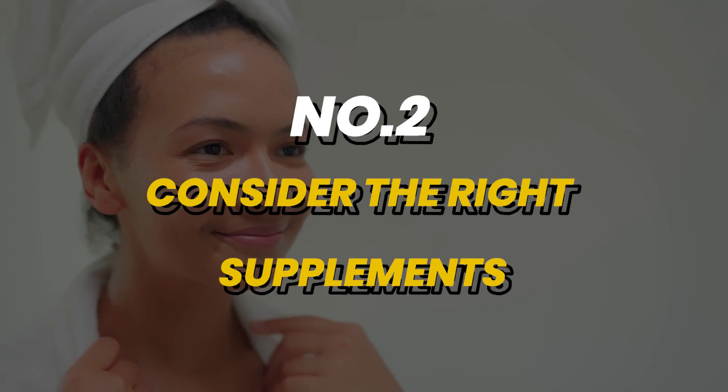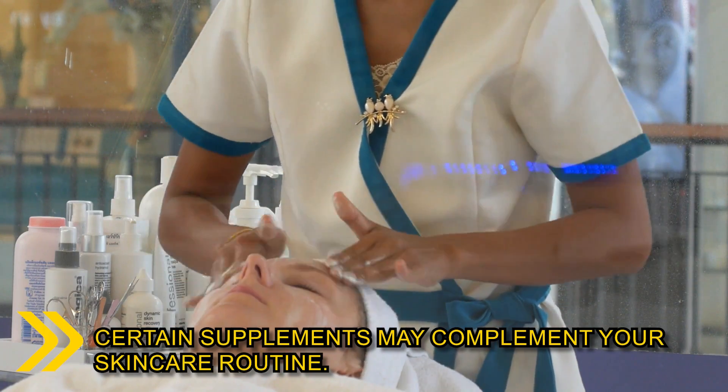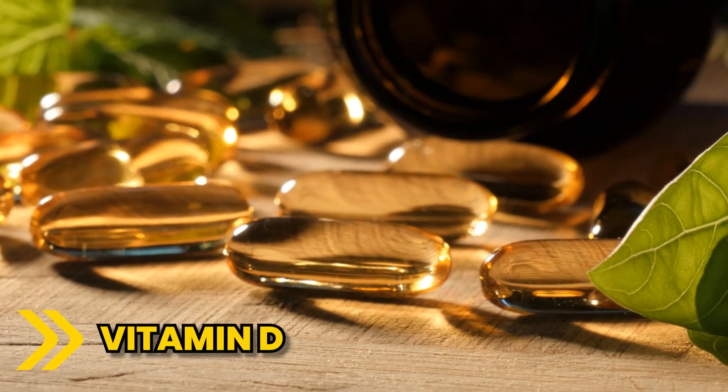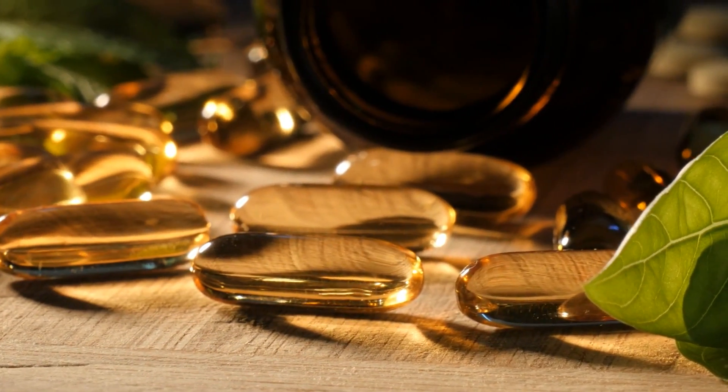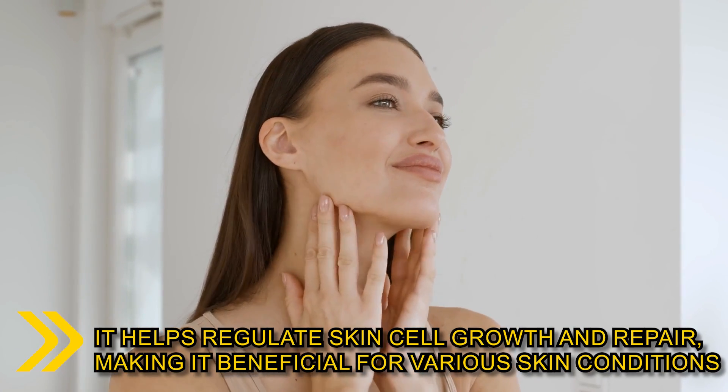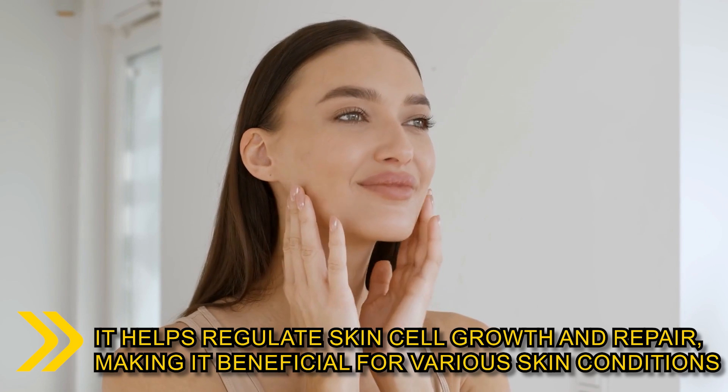Number 2: while a balanced diet is essential for healthy skin, certain supplements may complement your skincare routine. You can consider the following. Vitamin D, often referred to as the sunshine vitamin, is crucial for skin health and overall immunity. It helps regulate skin cell growth and repair, making it beneficial for various skin conditions.